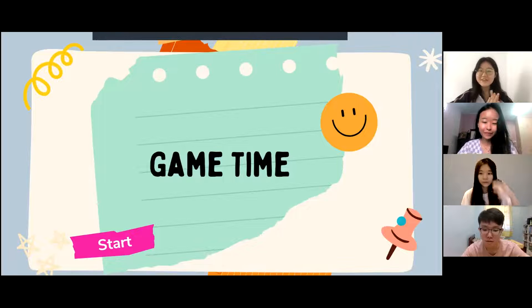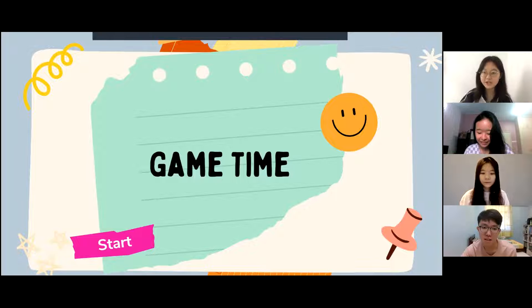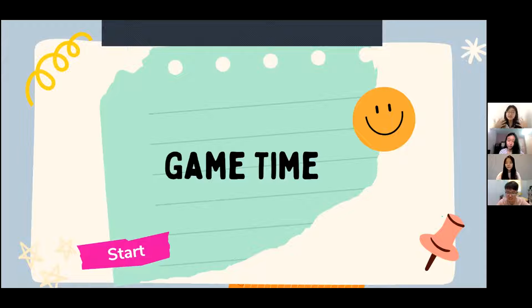Good morning everyone! This is a fresh morning, and some of you may be tired while some of you just woke up. With all the information you gained yesterday, we have prepared some fun activities for you before we get started — it's time for some exercise. This activity lets you stand up and wander around in your house.